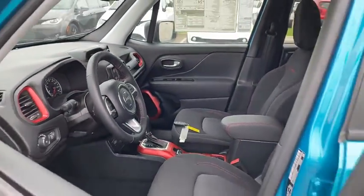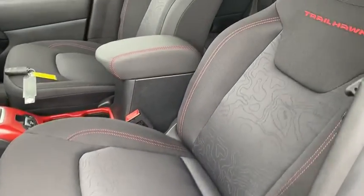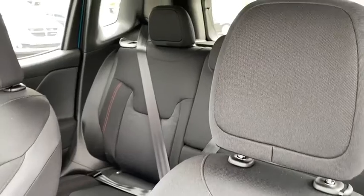Here are some of this vehicle's great options: traction control, keyless entry, dual airbags, leather-wrapped steering wheel, power steering, four-wheel disc brakes, and heated front seats.